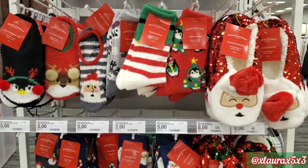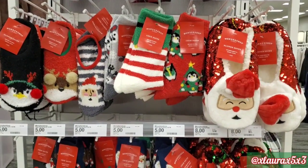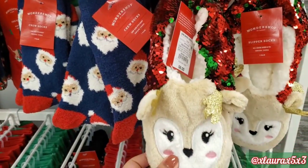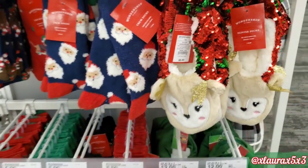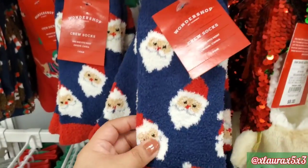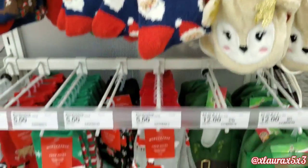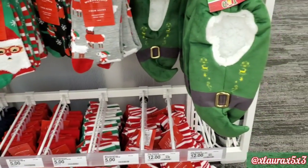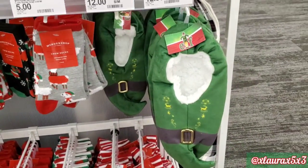They do have this display of fuzzy socks — they are holiday socks. I did show you lots of socks in the previous video, but these are new. They have some with sequins. For $8, they have some for $5. The ones from Elf the movie are priced at $12.